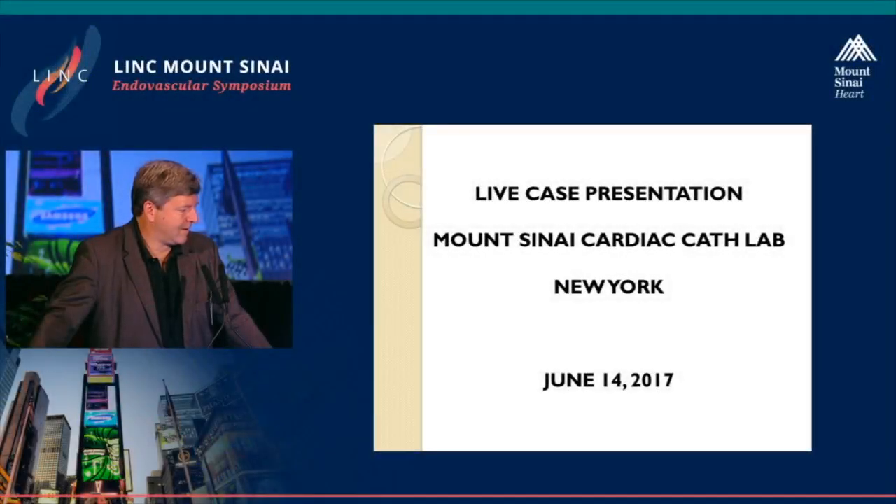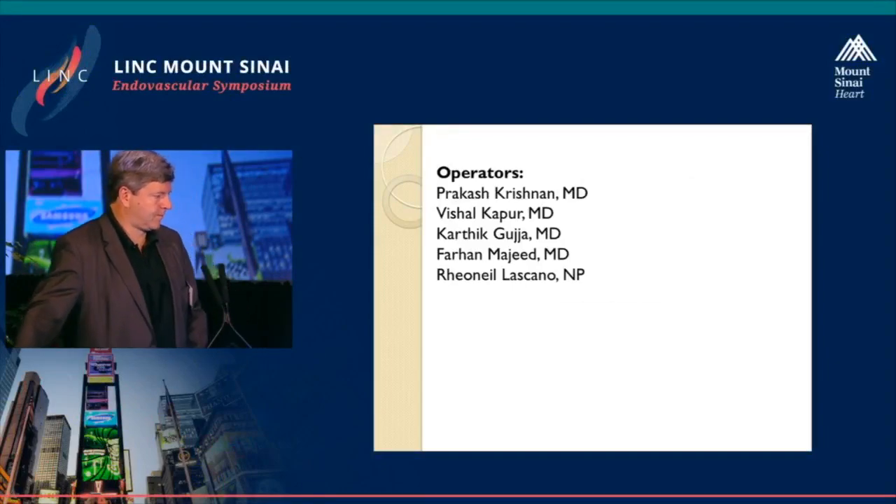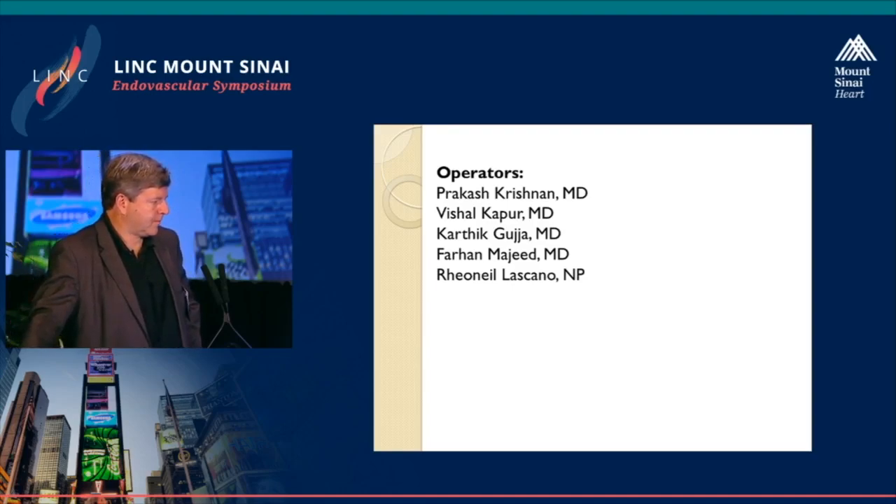Good morning, Dirk. How are you? And welcome, everyone. We've got a really exciting case today. The team from yesterday is the same, but we have Marichu, Ashley, and Elizabeth as our nurses, and Damian as our tech. So without further ado, I'm going to ask Dr. Majid to present this really cool case.